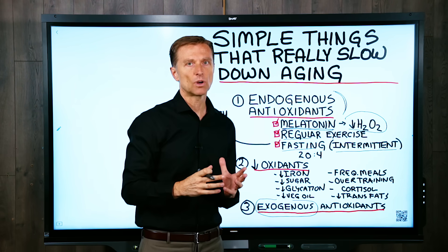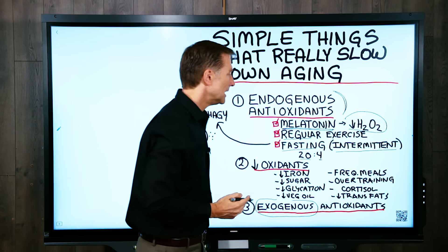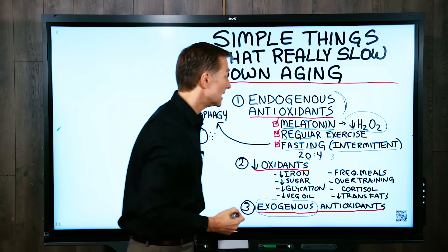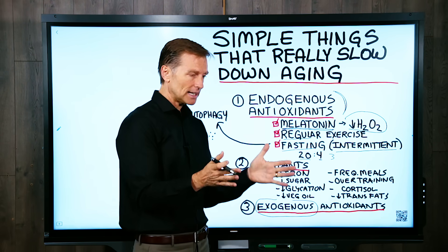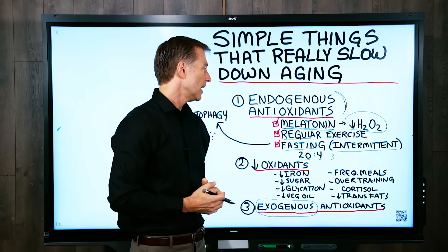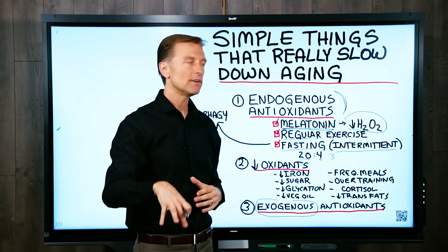An ideal pattern to work up to would be 20 hours of fasting and a four-hour eating window. So, for example, you eat at three, and the next meal would be between four and seven — a four-hour eating window — then you fast for 20 hours. That would be very, very beneficial. If you're new to my channel, I've put a link below on how to do that.